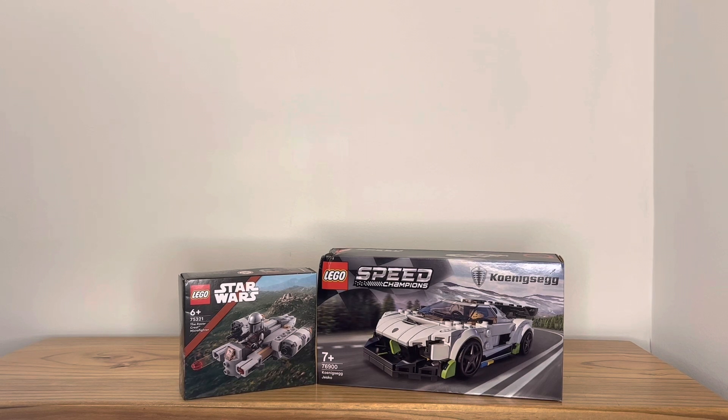The set itself isn't broken, which is the most important part. With the Razor Crest Microfighter, I have a few fun things I want to do with that one. Let me know down below if you've gotten any Lego recently, either small or large, and if you want to see more content like this, please subscribe. I hope you all have a great day and keep building!